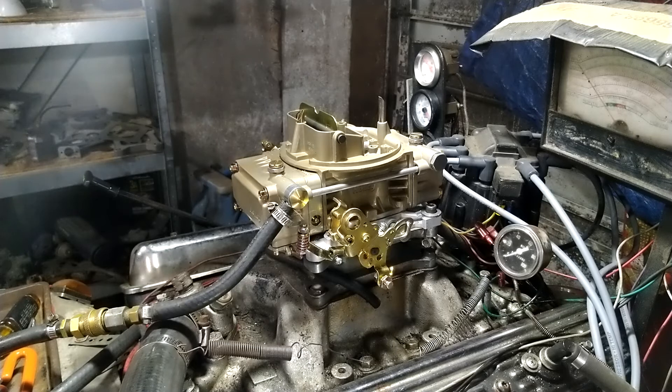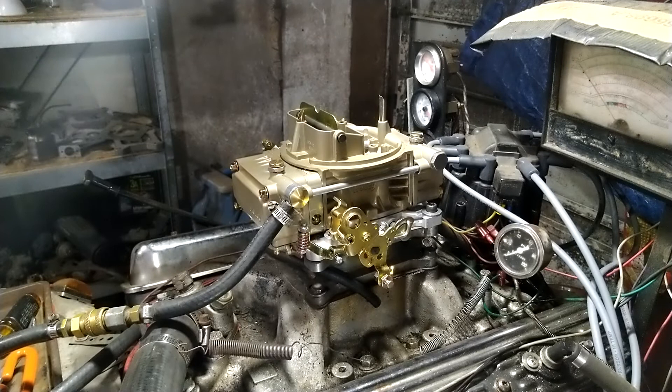Folks, this is a brand new Holley — brand new, it doesn't smell like it has gas in it. The customer wants me to tune it, so here we go, we're going to see how it runs. I haven't touched it, I haven't done nothing, except bolt it down.